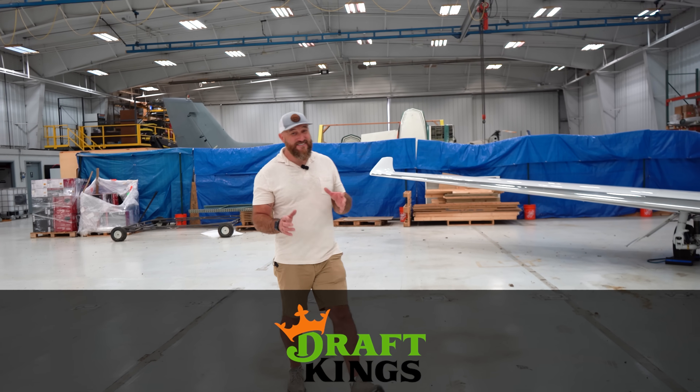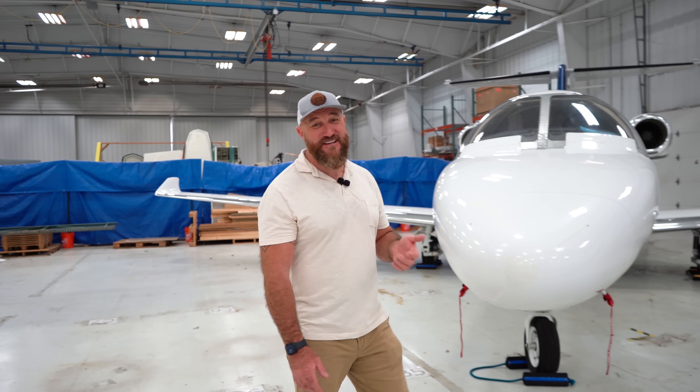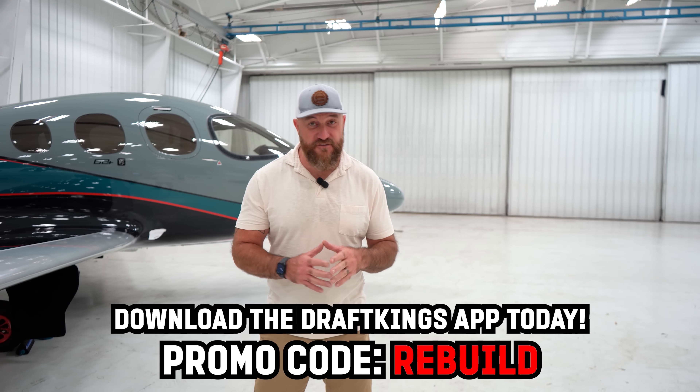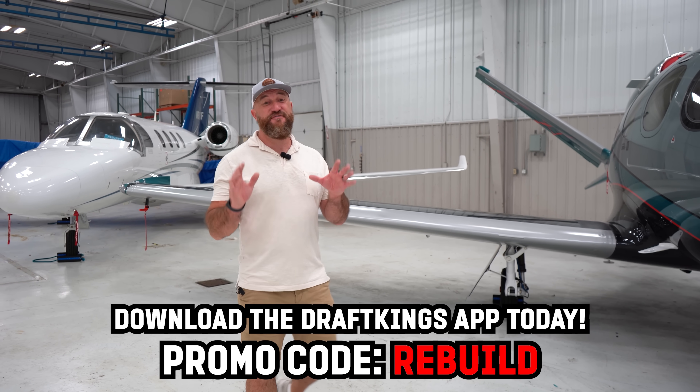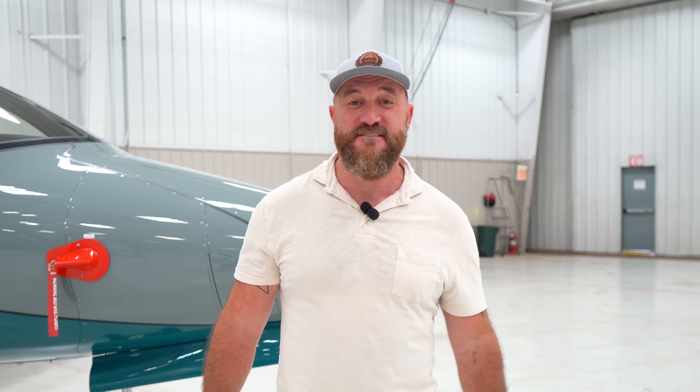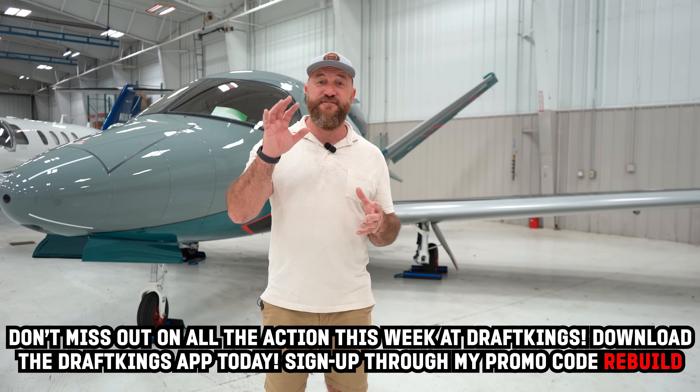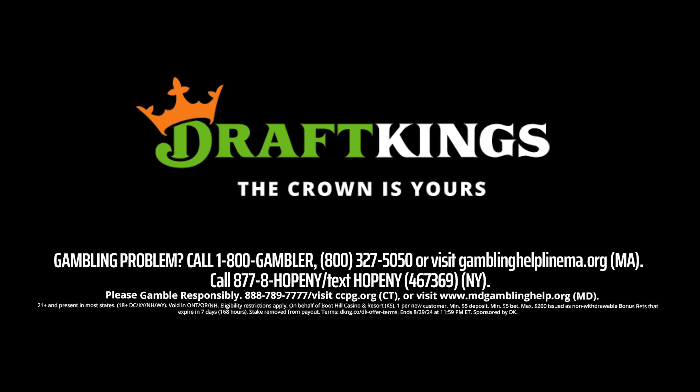Every day we take gambles on different projects here at Rebuild Rescue and it's really nice that we win a few. That's why I teamed up with DraftKings — football season is right around the corner and it's the best place to place a bet on your favorite team. Right now, all new customers who bet $5 will instantly get $200 in bonus bets. You can also join with DraftKings Daily Fantasy for a shot to win cash prizes. Download the DraftKings Sportsbook app now — new customers use promo code REBUILD, bet just $5 on any wager and get $200 in bonus bets instantly. That's promo code REBUILD only at DraftKings Sportsbook.